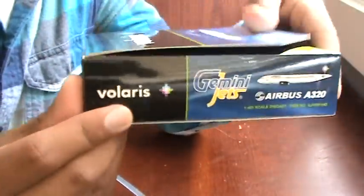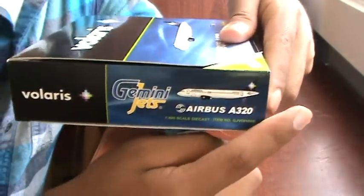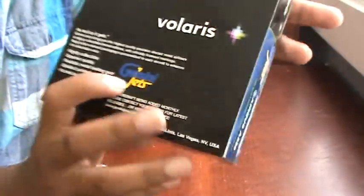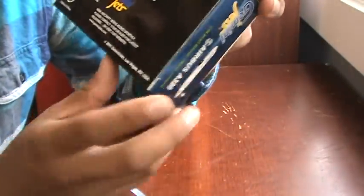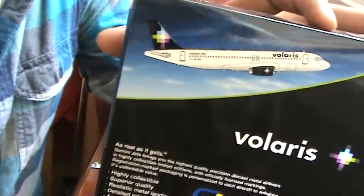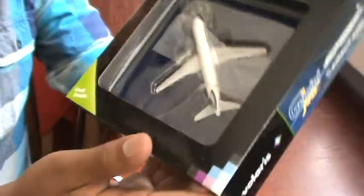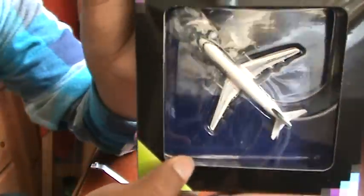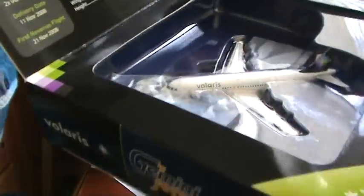On the box sides we have the Volaris name and logo, and over on this side it says Gemini Jets Airbus A319 — same thing on every side. The back is also nice, black with the Volaris branding. It was last month's release, 2011, and there's a really nice dark sky in the artist impression.